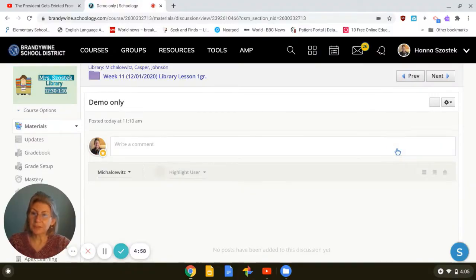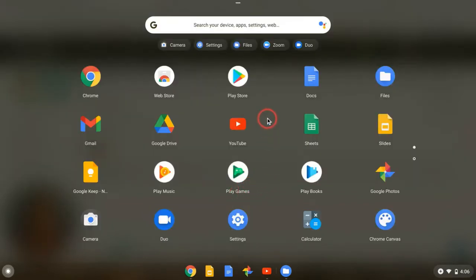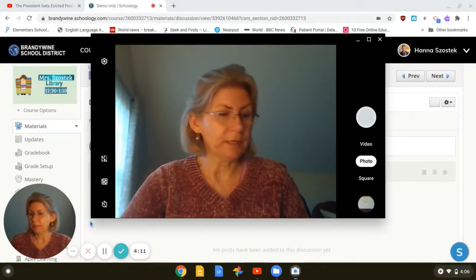Hello boys and girls. This is Ms. Sastic with a quick tutorial. I want to show you how you can take pictures of your work and send the work to your teacher. The first step is finding the camera. If you follow my mouse, you will see in the left bottom corner of your Chromebook there is a little white circle — click on it. If you see your camera, you can just click on it. But if you don't see it, you can expand the window and you will see all the apps on your Chromebook. Find the one that looks like a camera and click on it. There we go — this is the camera, waiting for you to use it.